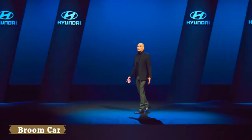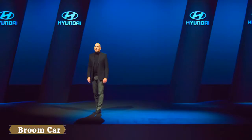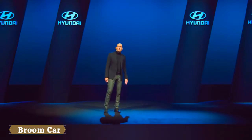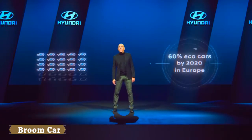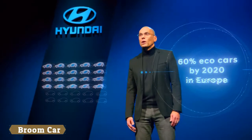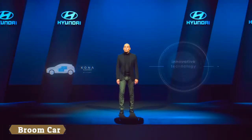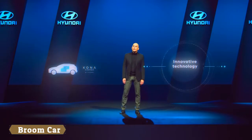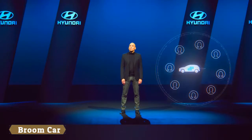We are happy to present this special premiere of our new Kona Electric — one of the most powerful electric vehicles with an outstanding driving range and efficiency. By 2020, 60% of our lineup will be available as eco-cars. The Kona Electric is the latest model in the portfolio, making innovative technology accessible to even more customers. Hyundai Motor is truly committed to future mobility, and the future is now.